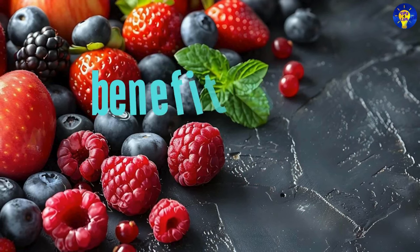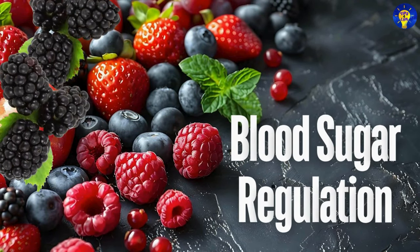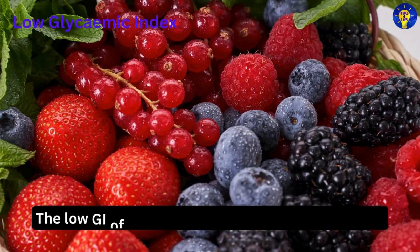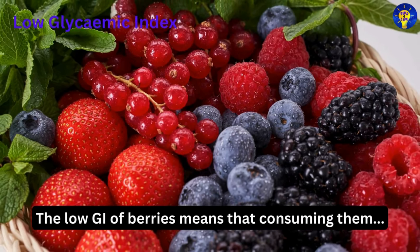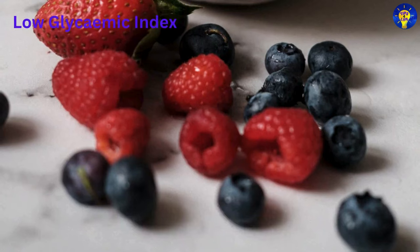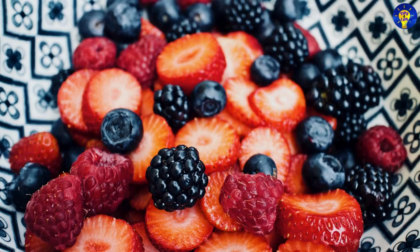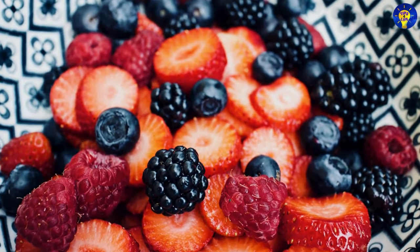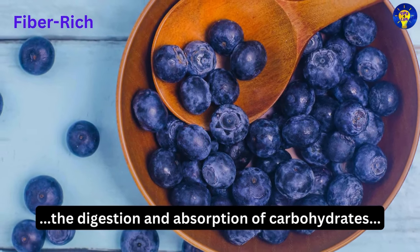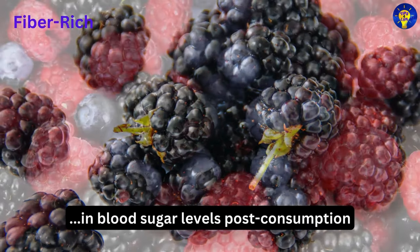Now let's look at how berries benefit people with diabetes. First, blood sugar regulation. The low glycemic index of berries means that consuming them does not cause significant spikes in blood sugar levels, making them an excellent choice for people with diabetes. The high fiber content in berries slows the digestion and absorption of carbohydrates, leading to a more gradual rise in blood sugar levels post consumption.